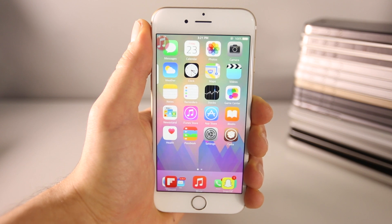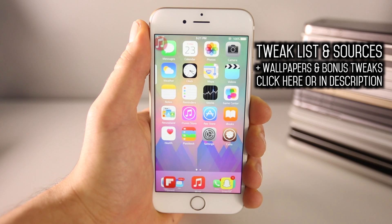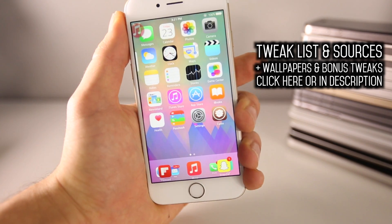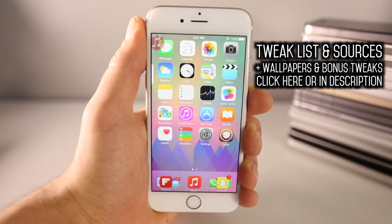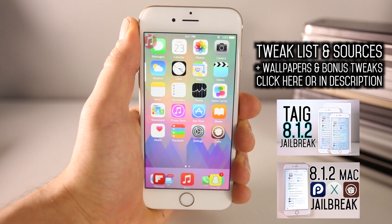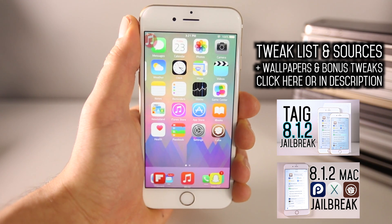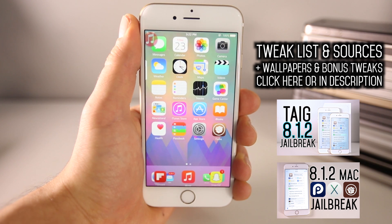I'm going to be powering through these — I won't have much time to go through details, but you guys can get the full list of tweaks, all of the sources needed to install them, and even more tweaks right here. Just click on that link and it'll take you to the article, or click down below in the description. You will need to be jailbroken to install any of these, and the good news is you can still do that.